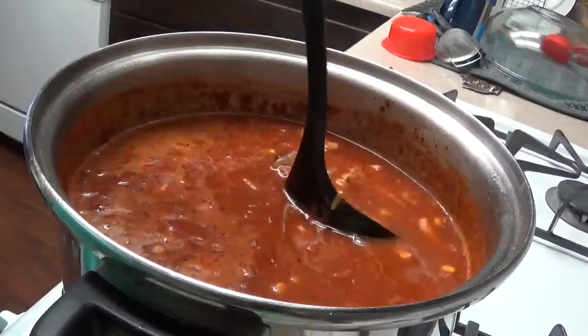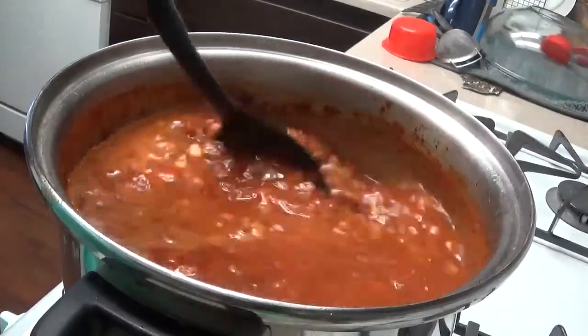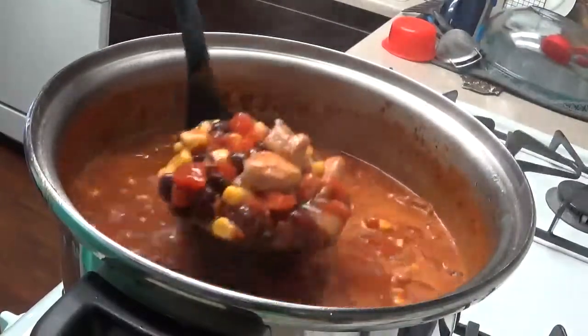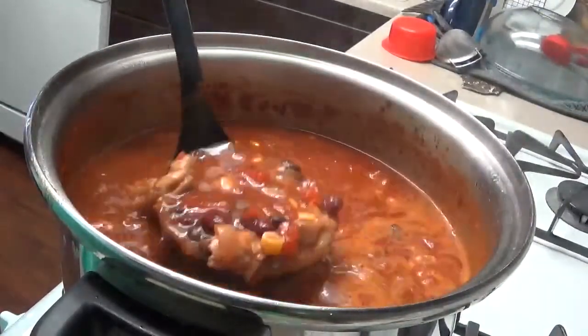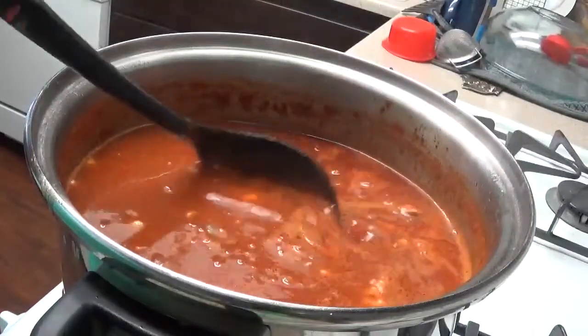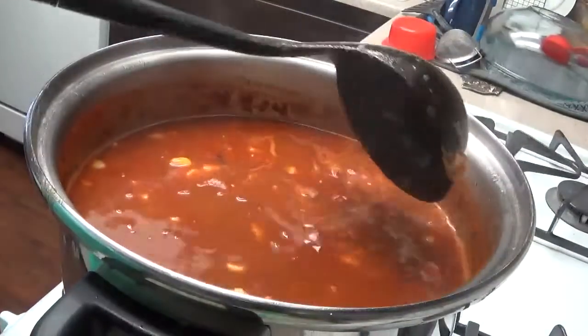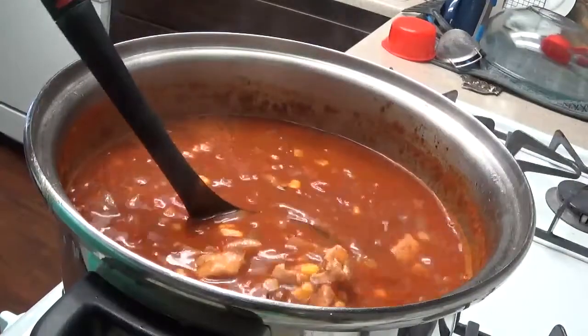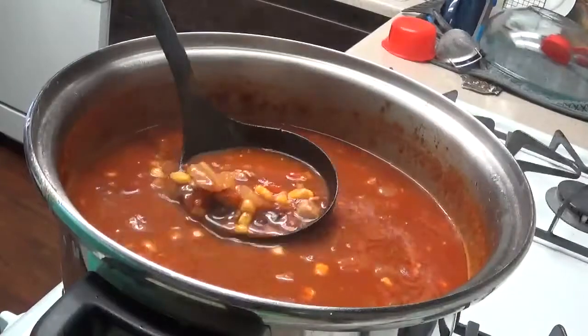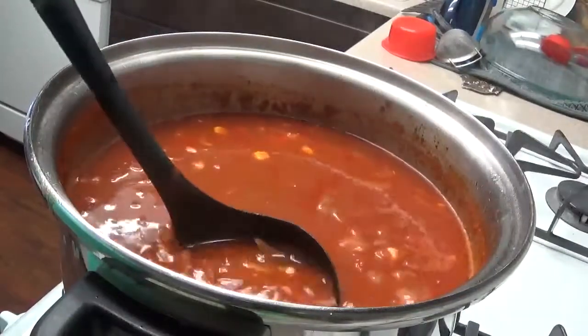I probably let it simmer for about an hour — because that's just the way I roll. The consistency looks pretty good for a soup. I'm going to portion this out into six servings, which is what the recipe called for, giving me five meals for later in the week plus one I'm going to eat today. I'm going to top it with some cheese.